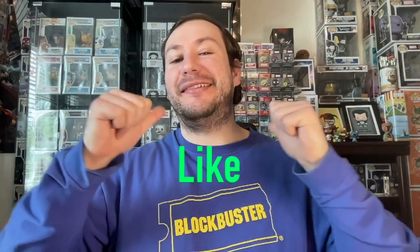If you liked this physical media topic video, click another video to see more, and like the video. This is Mega Mike the Movie Man reminding you to make every day a movie day.